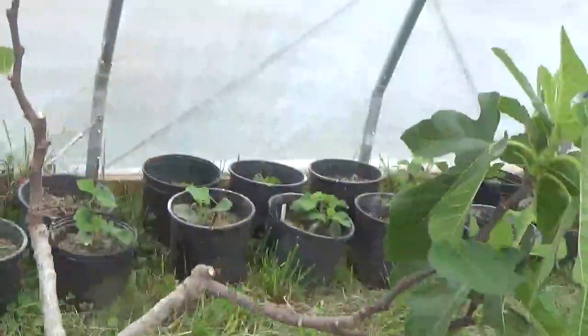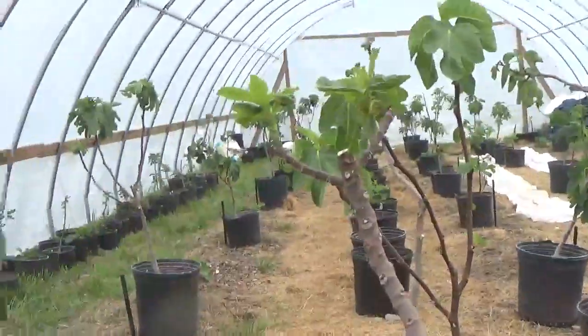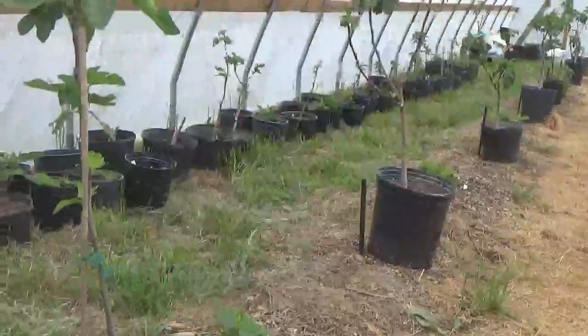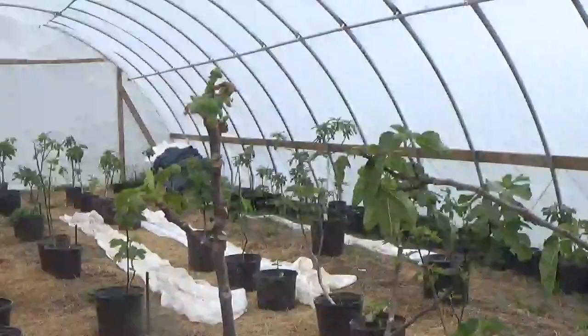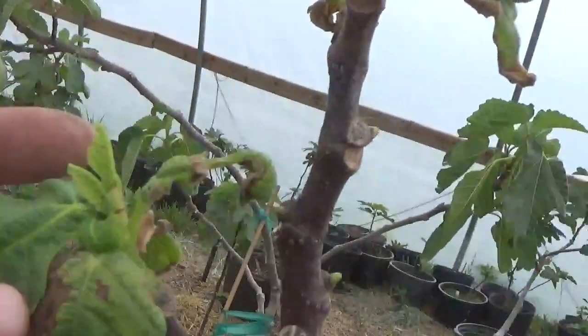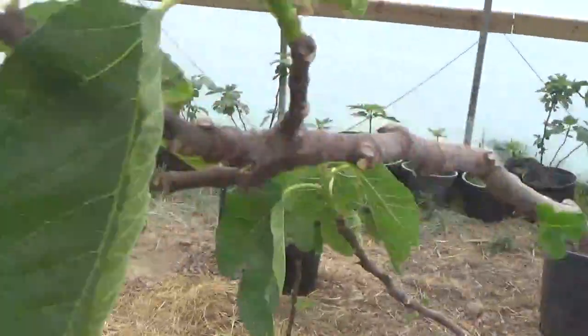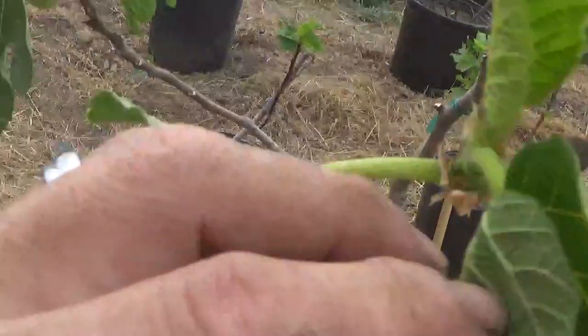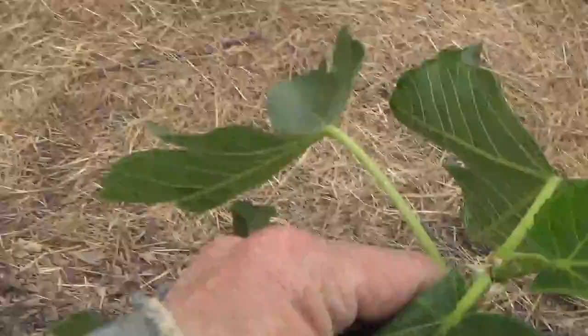Breba Bronca. Here's another one that got some sunburn damage or something — I know it's struggled this year. The HH Ratic is starting to get some double bumps. So is Negra Diogde — they're a little further along.